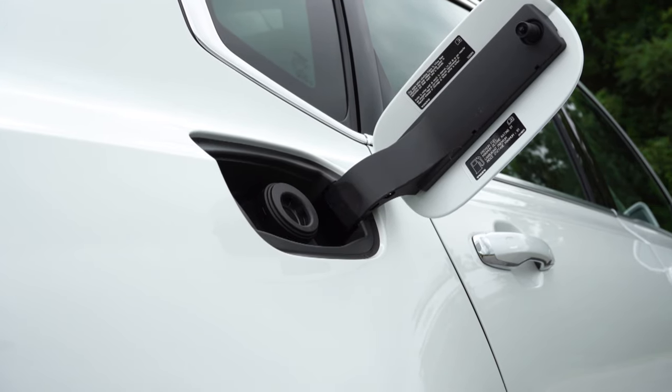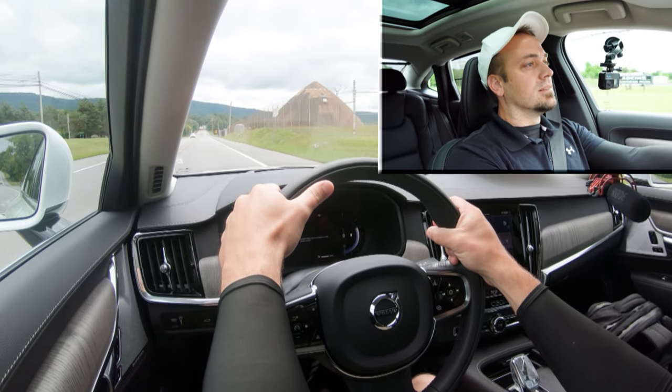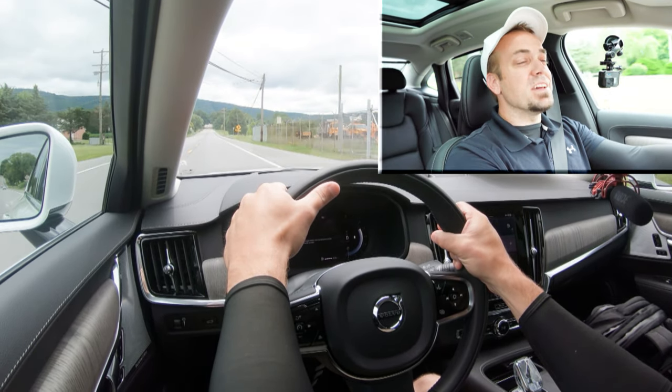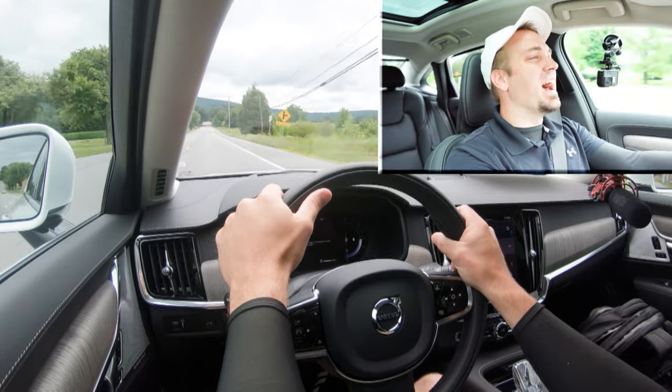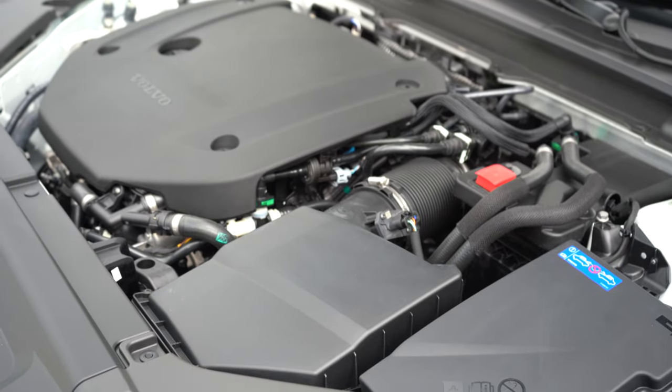Zero to 60 comes in at approximately 6.2 seconds, with MPG numbers of 23 city and 31 highway, taking premium unleaded fuel. Now let's put the S90 to the test and see how quickly we can get it up to speed. With a slight rolling start — not bad! You're definitely not going to have any issues merging onto the highway. That was plenty of acceleration for just about anything. It is supercharged and turbocharged after all, with nearly 300 horsepower.